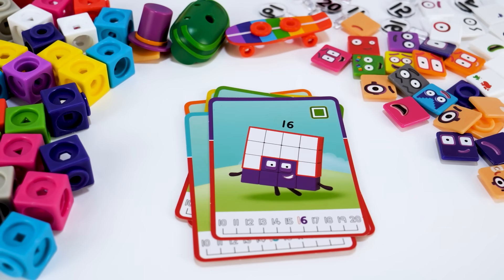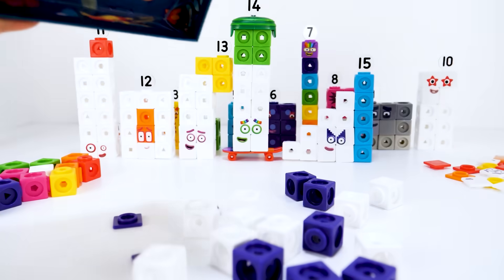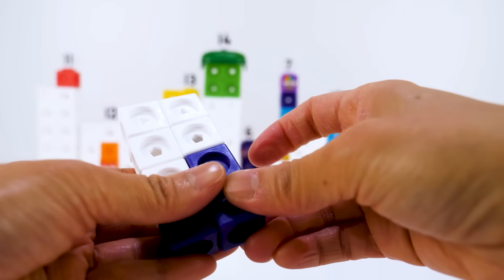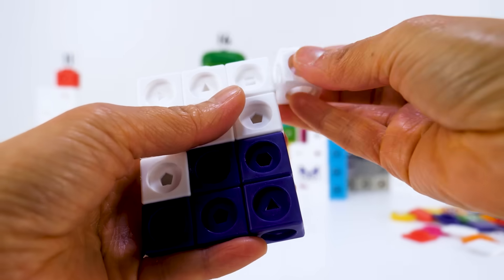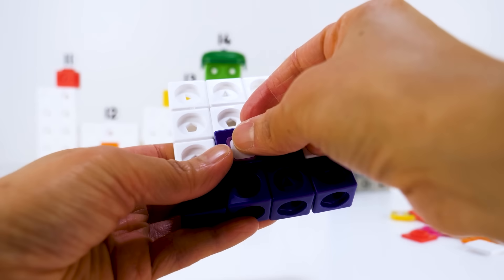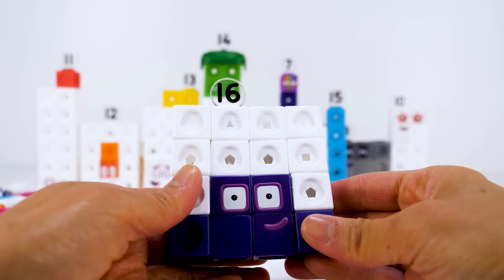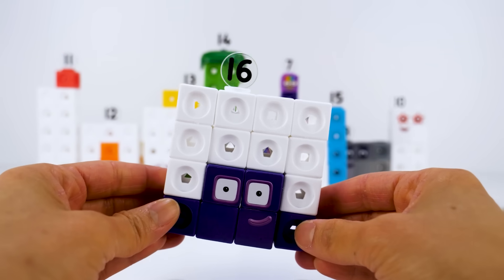Next is number block 16. 16 has 10 white blocks and 6 indigo blocks. And she's a square. She even has purple square eyes. Don't forget her numberling 16. 16 can be split into 4 fours. I'm number block 16 and I love to party.